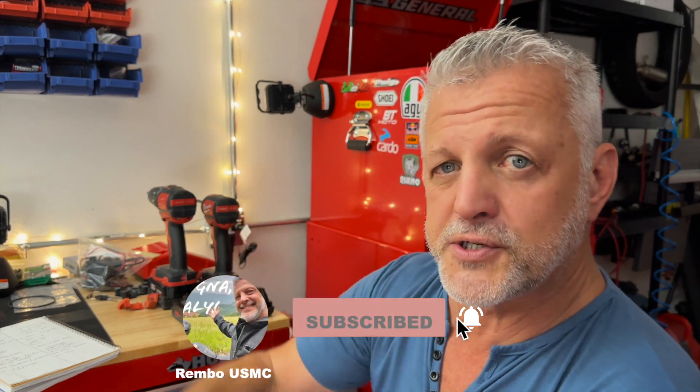Anyway, this is Rainbow. Please like, please subscribe — I'd appreciate it. Thank you very much and have a good day. Bye-bye.